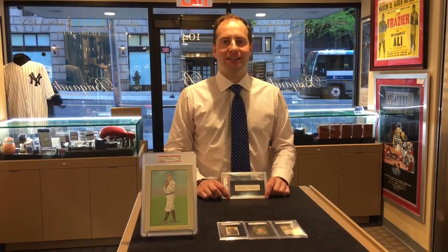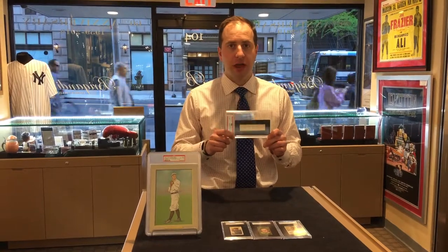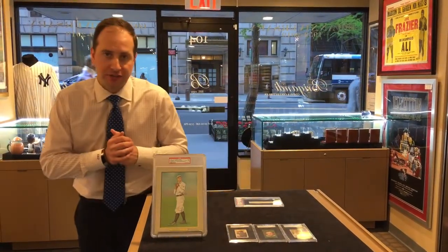Hey, this is Chris. Welcome back to the Daily Brigandie. I want to pick up where I left off yesterday with this gorgeous Christy Matheson autograph and show you another elite specimen of Christy Matheson memorabilia.